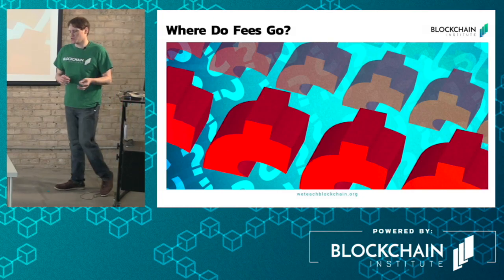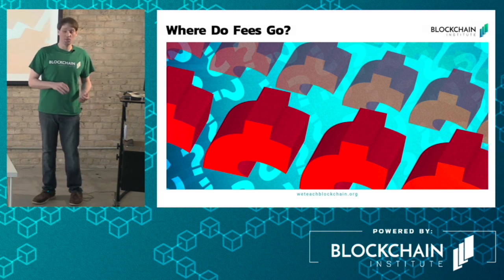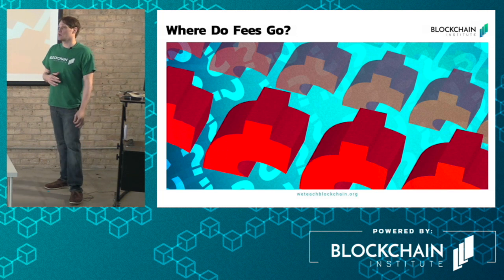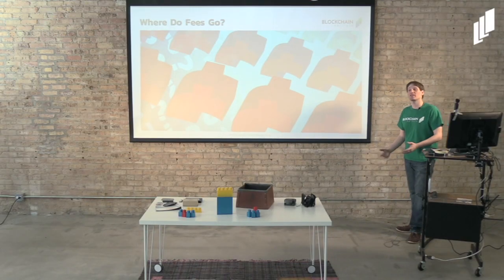It's really important to note that fees aren't calculated by the amount of value being transacted, but by the amount of resources it takes to process that data. A simple transaction for $10 and a simple transaction for $1,000 will really render the same fee for the sender, because the amount of data being processed is relatively the same despite the values.